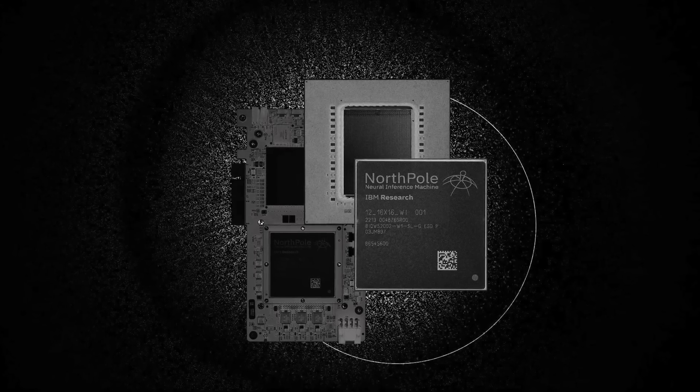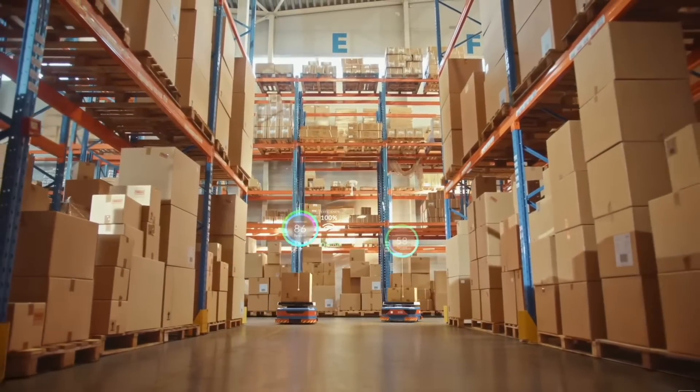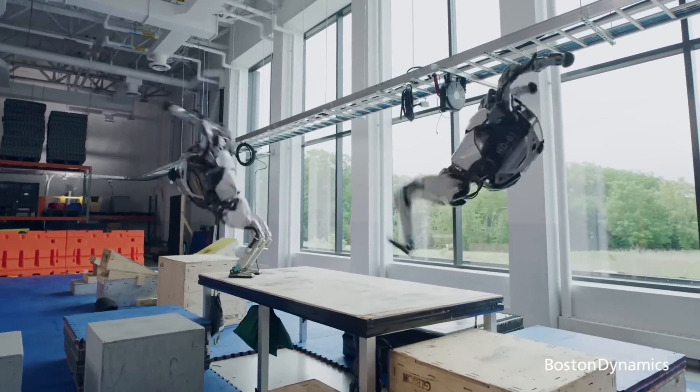Now, where will the new IBM North Pole chip be used? IBM is positioning this chip for AI inference applications — to run already pre-trained AI models on different devices locally, like on a phone, and by that avoid the cloud, drastically reduce latency, and improve privacy.